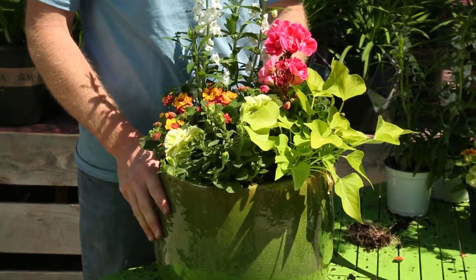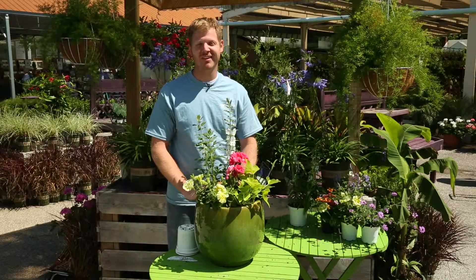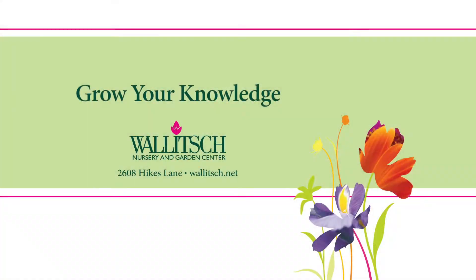Once your container is full, water in and fertilize on a weekly basis. I'm Jeff Wallach, helping you grow your knowledge at Wallach Garden Center.